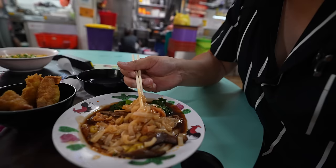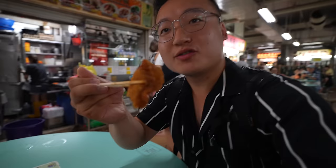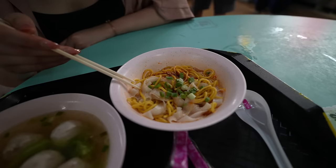Super excited for these noodles. Oh my god it's so soft, it's a little spicy so it has a little kick, but it's like a mushroom gravy kind of - I love it, it's delicious. Trying the crispy dumpling now - that's so crispy, so juicy, it's delicious.